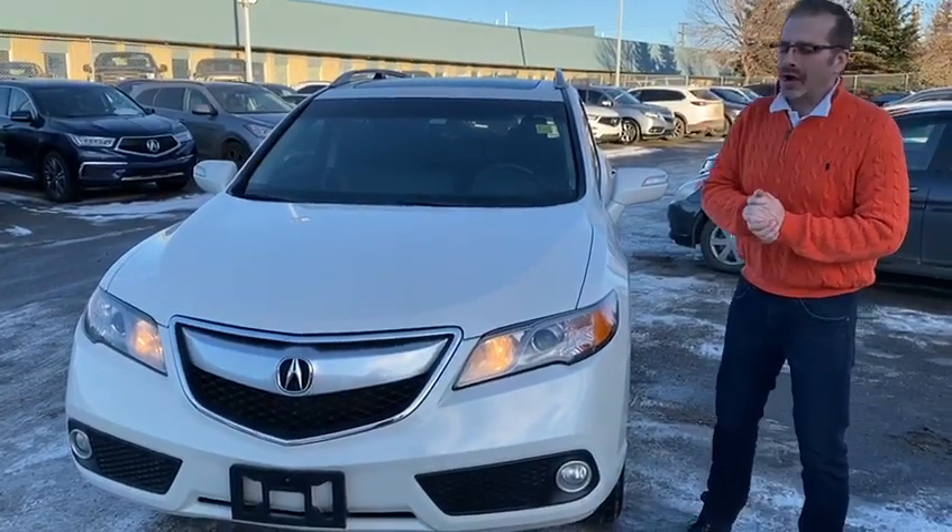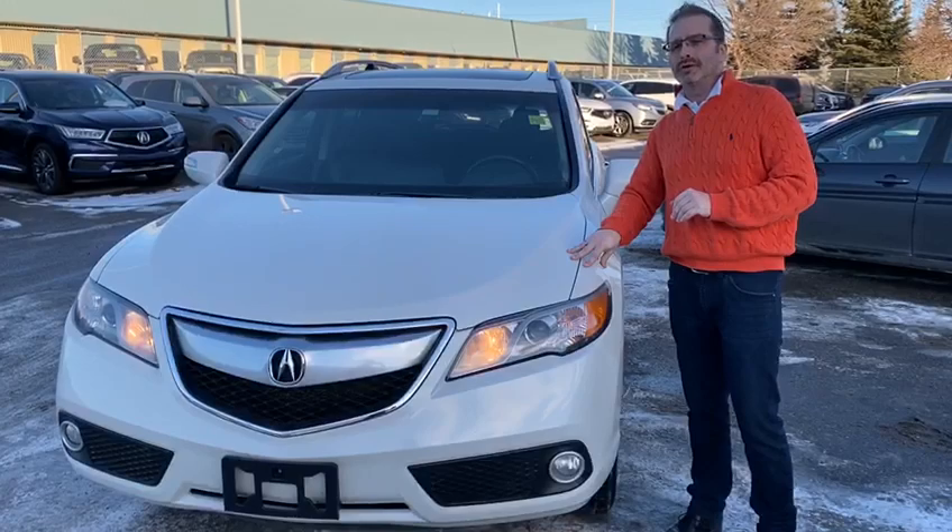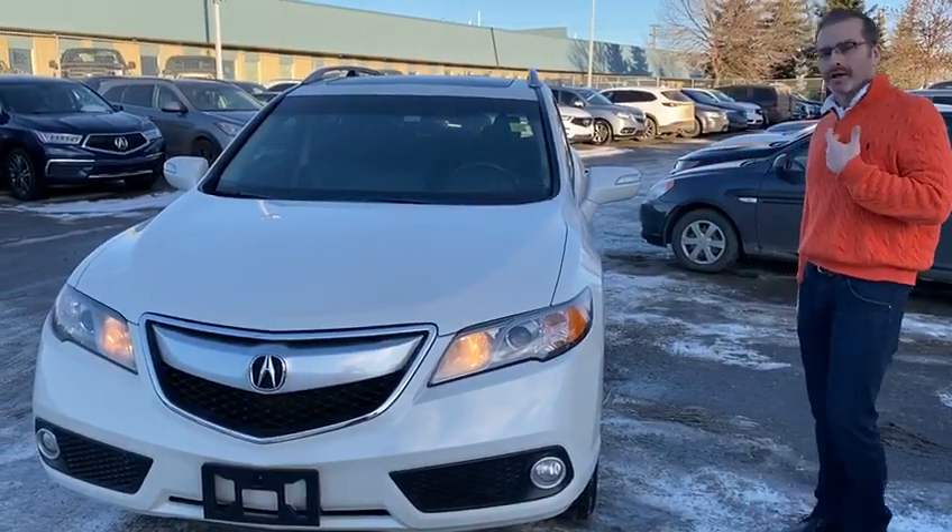Good afternoon Tina, Brian here at Southview Akron. We're gonna do a quick walk around the 2014 RDX Tech Package — this is the one you inquired about online.